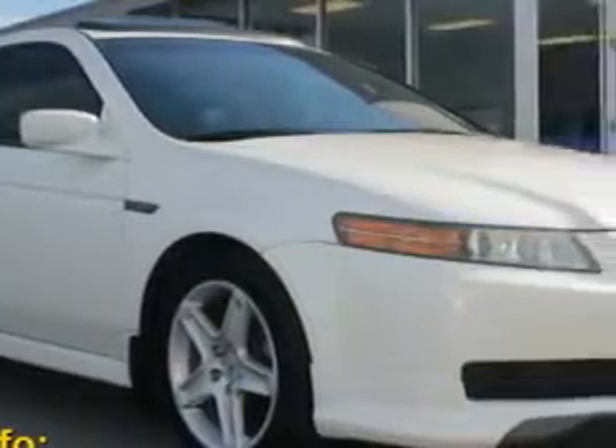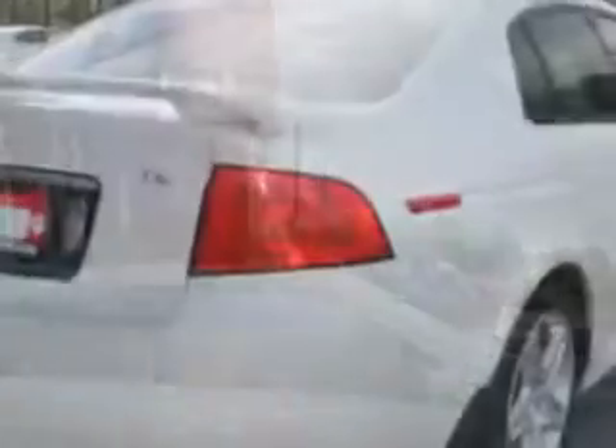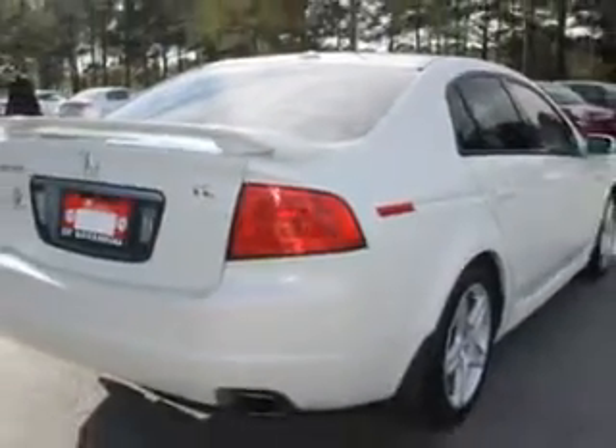Check out this Pearl White 2005 Acura TL, equipped with a six-cylinder engine and a six-speed manual transmission. Enjoy an impressive 26 miles to the gallon on this great car, with features like center console with alloy and wood trim.